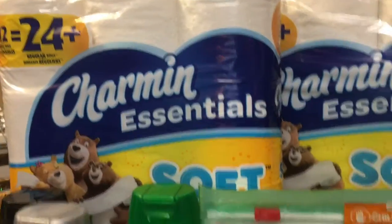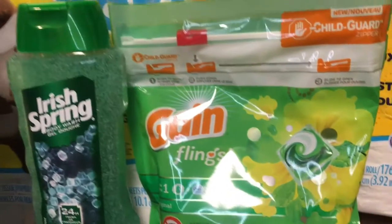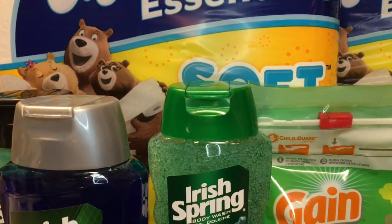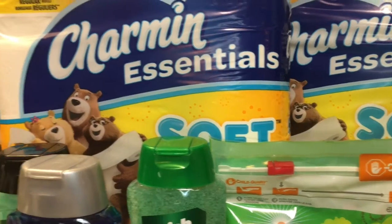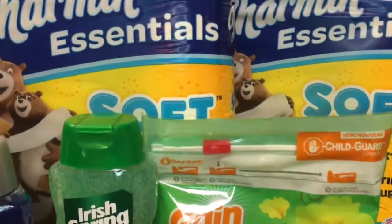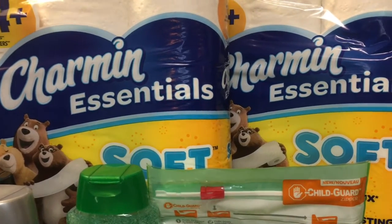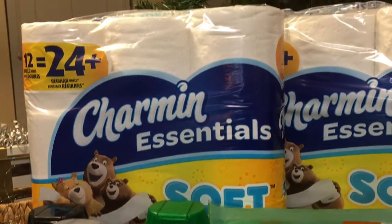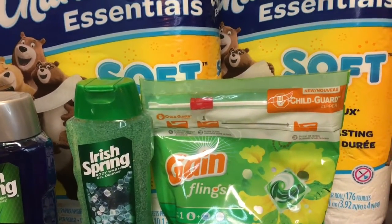To recap: Charmin was $5.99, Irish Spring was $4.99 with a buy-two-get-one-free deal, and Gain Fling pods were $4.94. I spent $17.20 out of pocket and got back $10 in Extra Care Bucks, making my total purchase effectively $7.20. If you have ECBs, go spend them before they expire. Great to be back — see you soon!